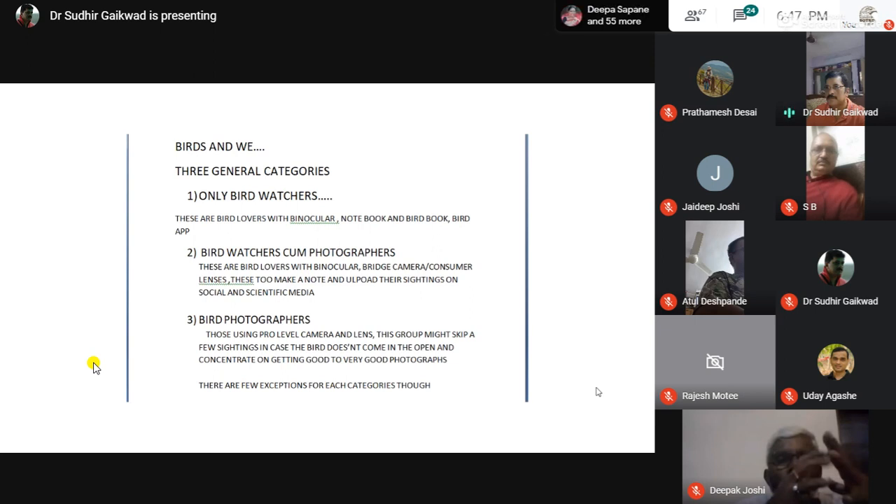The second category is bird watchers who also do some photography. They are basically bird watchers doing photography as well. They have a binocular and some camera — a bridge camera or maybe a consumer lens. These people make a note of what they see and upload sightings on social media and scientific media.